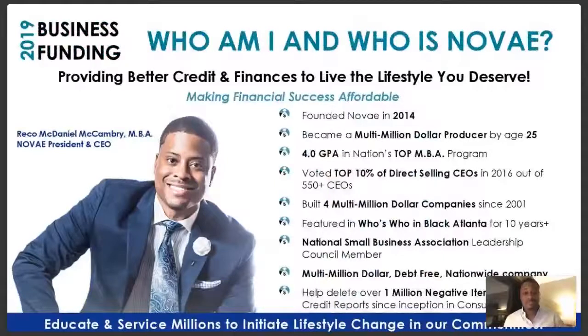Who am I and what makes me qualified to talk about this subject? Personally, I've been an entrepreneur since 2001. Prior to 2014 I ran some successful companies, and became a multi-million dollar producer by the age of 25 — after getting started on my entrepreneurship journey at the age of 20. Within five years I was able to learn a few things, be blessed to be around great mentors, and reach millionaire status.